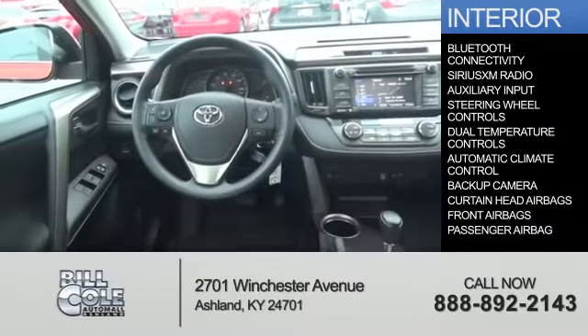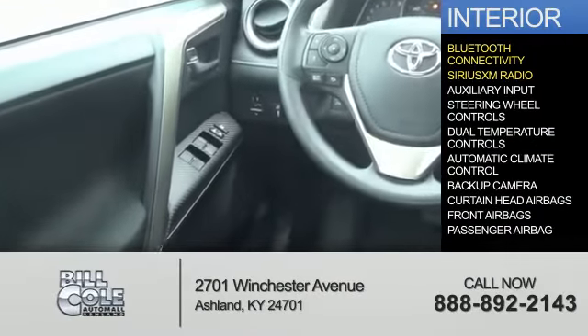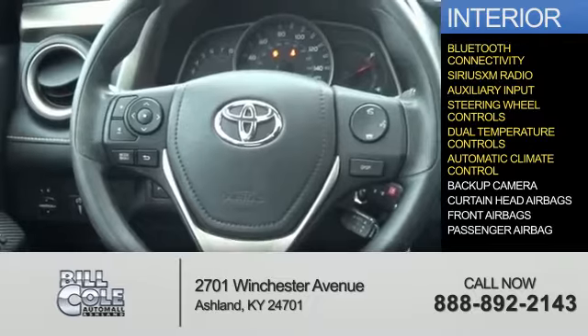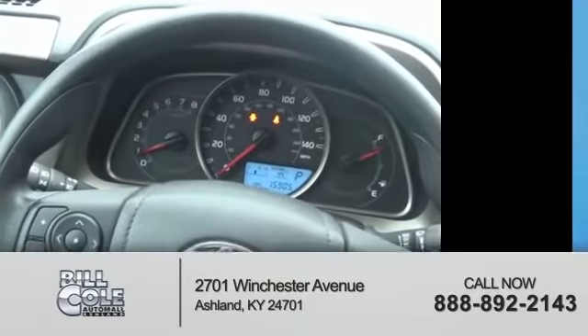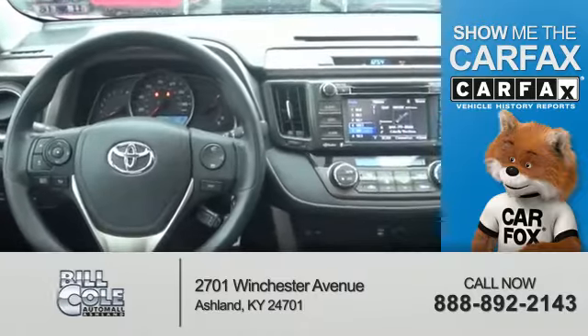Inside you'll find Bluetooth connectivity, Sirius XM satellite radio, an auxiliary input, steering wheel controls, dual temperature controls, automatic climate control, a backup camera, curtain head airbags, front airbags, and a passenger airbag.